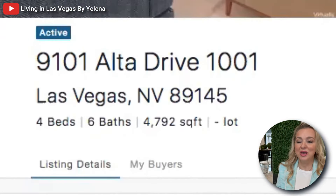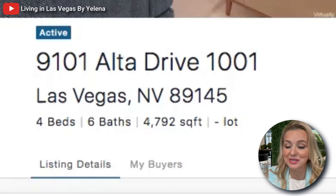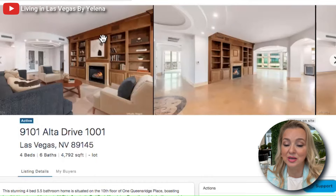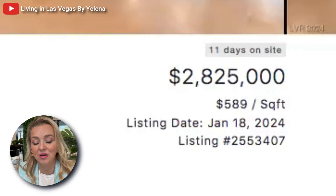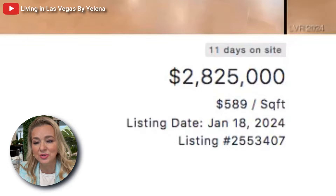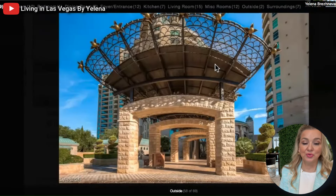The address is 9101 Alta Drive, Unit 1001 — a four bedroom, six bath unit at 4,792 square feet. It is really spacious and is currently offered for two million eight hundred twenty-five thousand dollars, at five hundred eighty-nine dollars per square foot, which is actually a good price for this property.